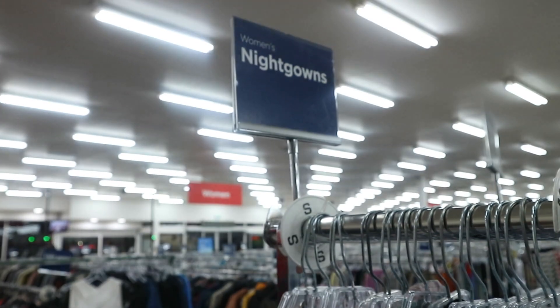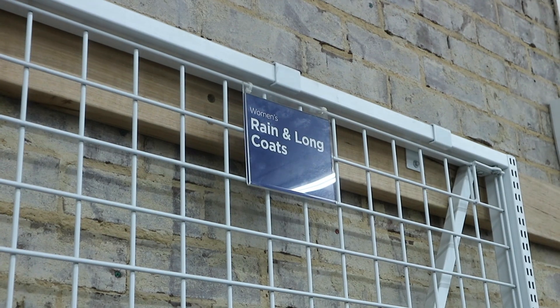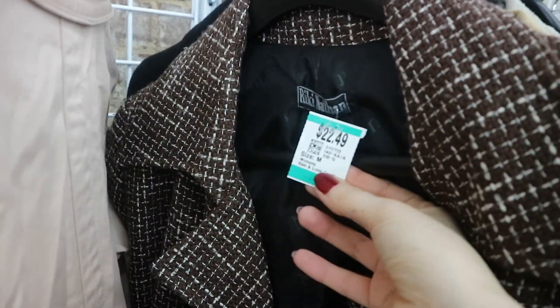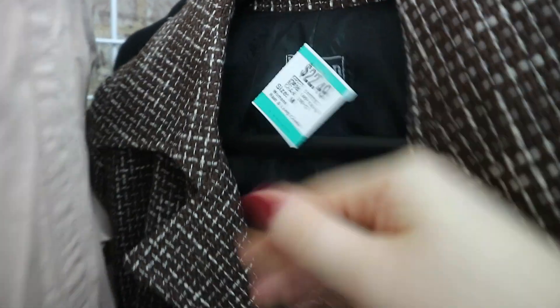I then went to nightgowns because last time I came to Savers there were some cute little frilly nightgowns, but this time there were only some Timon and Pumba vibes — a couple of nice silky moments but nothing really screaming out to me. I then went to the coats and jackets section and immediately found this really cool brown tweed trench coat. It was giving me all the 90s vibes — I didn't recognize the designer's name but it looked very vintage on the tag, and I thought it was quite a reasonable price for what it was.